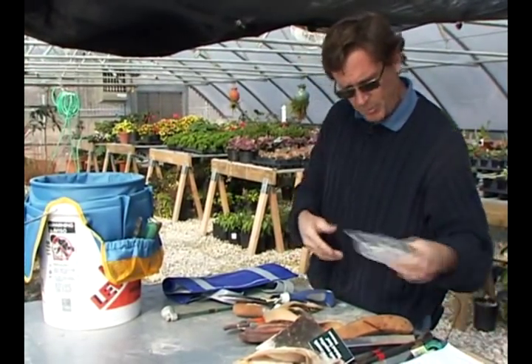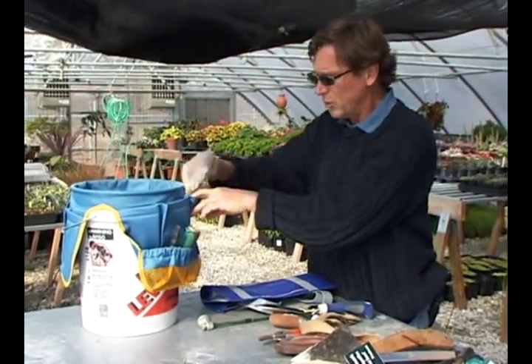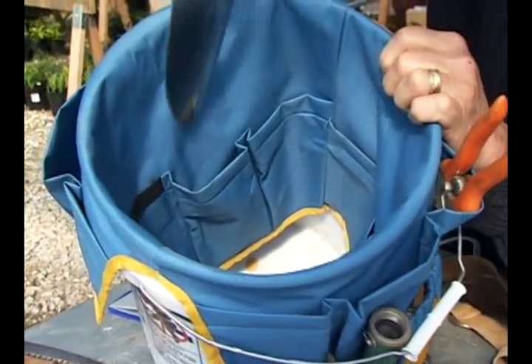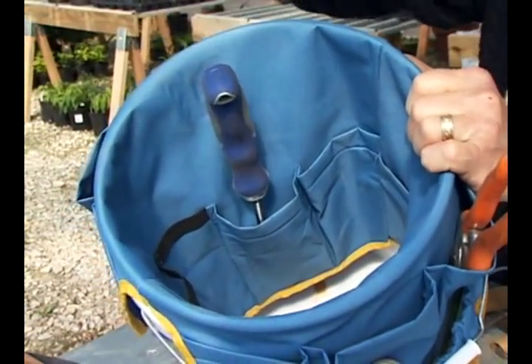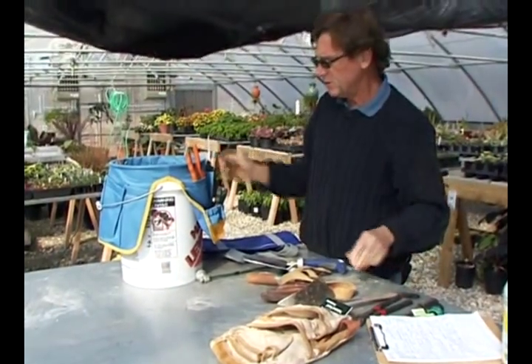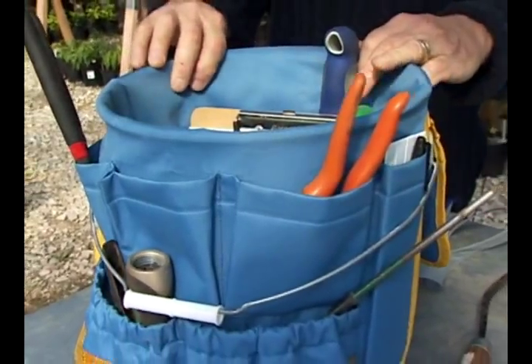There are some other little compartments where you can take a package of seeds that you're going out in the garden with and stick those down in here. This caddy also has pockets on the inside, so it's pretty handy for things that have a longer handle on them — you can get them down so they're not sticking up and poking you in the eye or being in your way. It's a great way to organize tools and put them where you know where you need them.